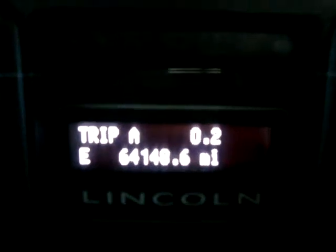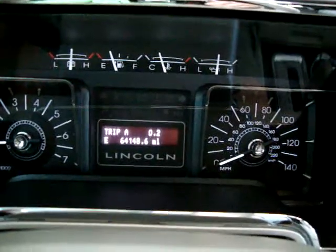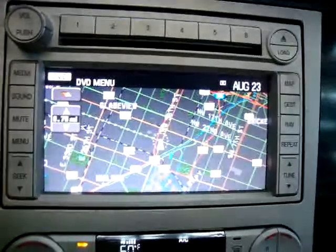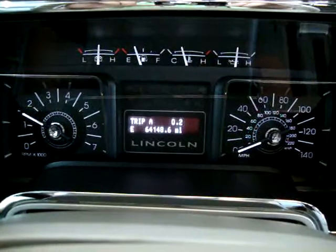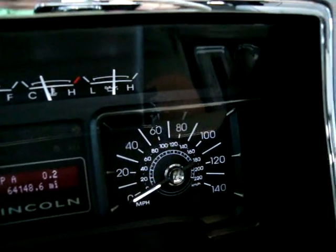The car has 64,148 miles. To the left of the odometer you can see a compass — we're heading in the east direction. When you turn on the lights, you'll notice that the map screen turns a charcoal gray darker so at night it doesn't bother your vision. It's a 5.4 liter V8. The reason I'm revving it is so you can see that it's idling perfectly — there are no check engine lights, no airbag lights, no service engine soon, no maintenance soon, nothing like that. Everything is working to perfection.